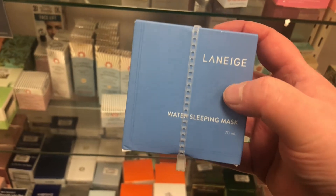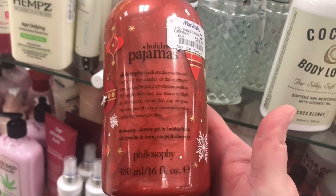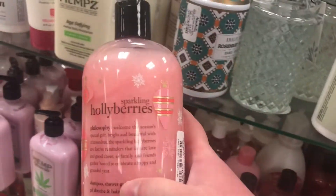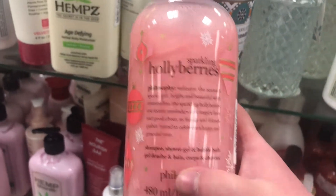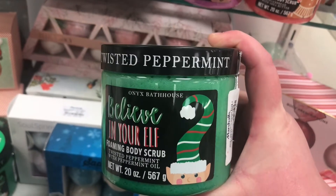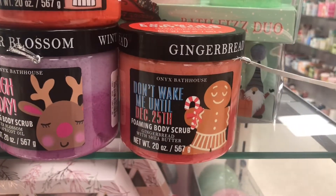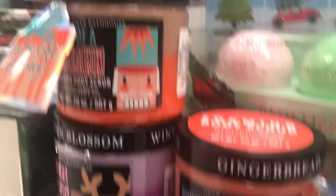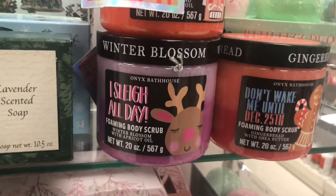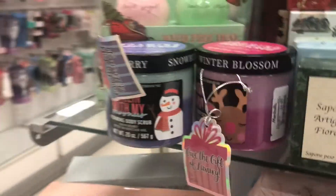Everybody raves about the Laneige Water Sleeping Mask. I've had a trial size and actually prefer the full hydration sleeping mask, but if you like it, it's $19.99 at Marshall's. They also have the Philosophy Holiday Pajamas shower gel and Sparkling Holly Berries body gel for $10.99. There are also Onyx Bathhouse foaming body scrubs in Twisted Peppermint, Gingerbread, Son of a Nutcracker vanilla almond, I Slay All Day winter blossom, and Churn with Munchies snowberry scent — all $5.99.